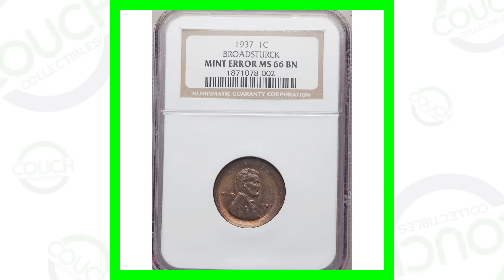Welcome back to Couch Collectibles, hope you guys are having an awesome day. Today we are looking at 15 rare error pennies that sold this year in 2020. If you want to get in on giveaways — I gave away a bunch of silver coins the other day — all you have to do is press the bell on my channel and it will notify you when I am live streaming so you don't miss out on those coin giveaways.